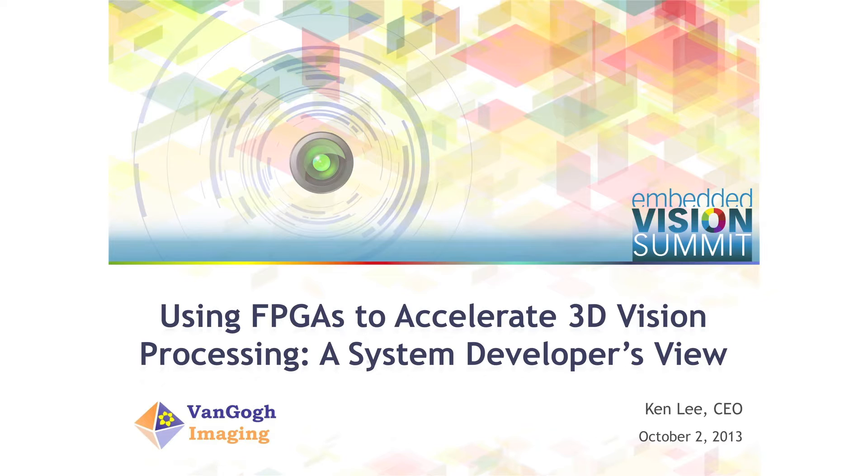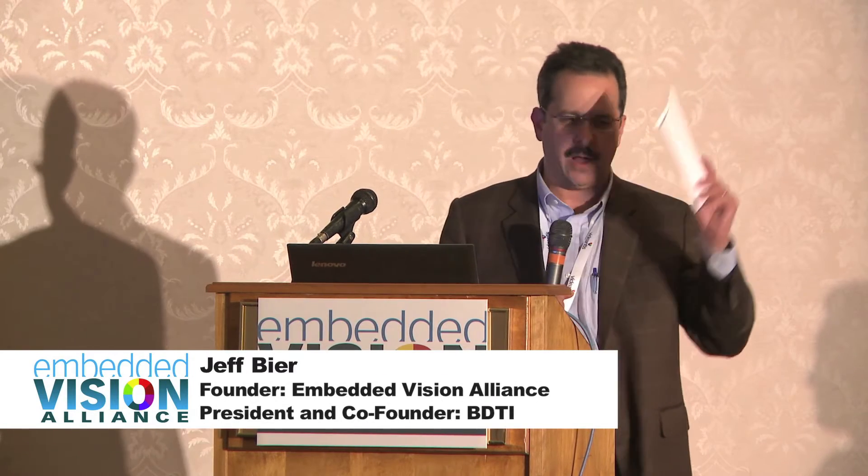I think this is going to be a very interesting presentation, kind of paralleling Mario's but in this case looking at 3D vision and the journey that Van Gogh has taken from PC implementation to embedded CPU implementation to CPU plus FPGA implementation.